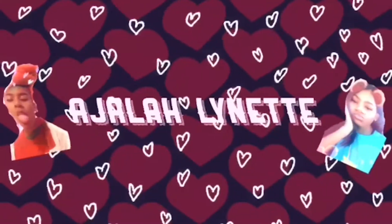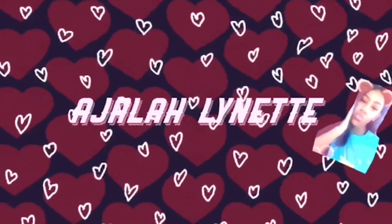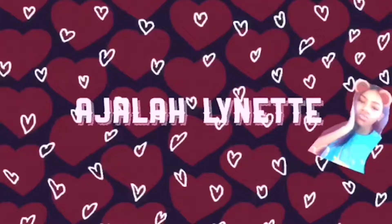Hey, welcome back to my channel, it's Ajalah! Today, as you can tell by the title, I'm doing a dorm room decor haul. I go to school in like 15 days — I'm excited and ready to decorate. That's the main reason I'm excited to go to school, but there's other stuff too.